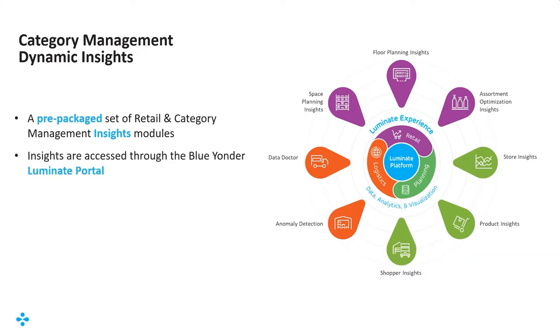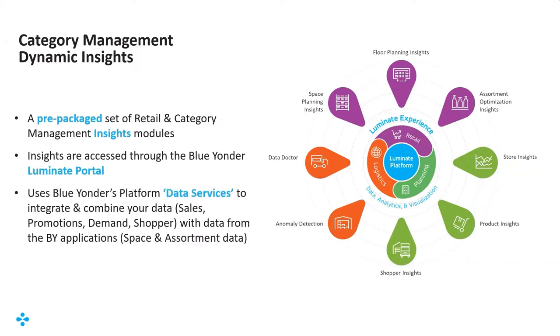These insights are accessed through the Blue Yonder Luminate portal, as part of moving our solutions across category management, supply chain planning, and execution onto the Luminate platform. It also uses Blue Yonder data services, which allow us to integrate, ingest, and combine your sales data — including sales, volume, profit, promotions, demand forecasting, and shopper data — combining that with your space management and assortment data. We use AI and ML to present actionable insights to planners to help you make smarter, more surgical decisions.